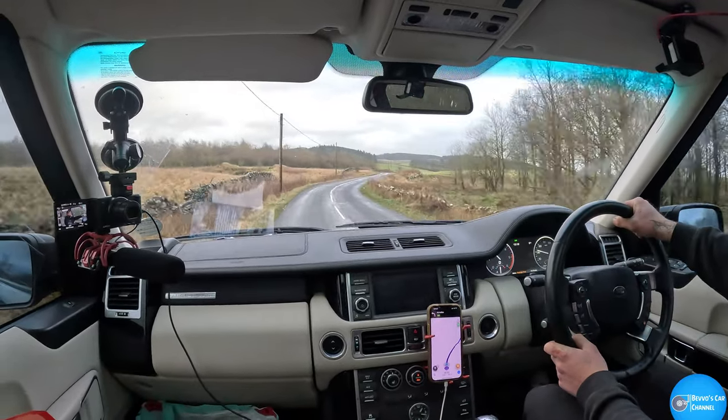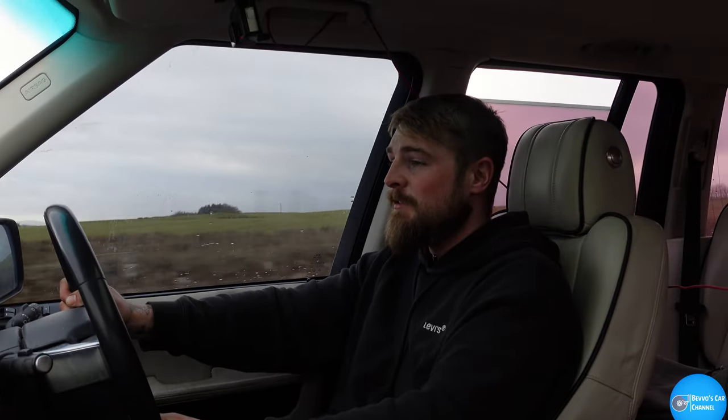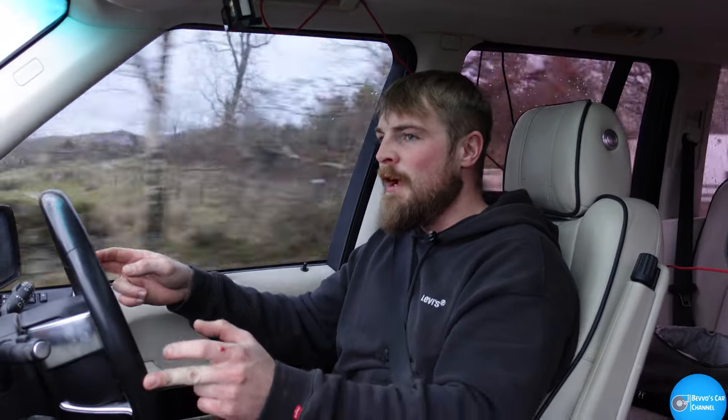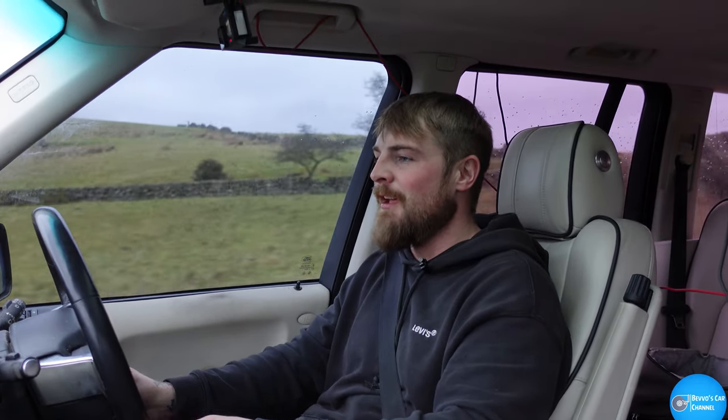My average fuel has dropped now to 14.9 miles per gallon. I can't wait to get back to the motorway. Good morning, welcome to the channel. You're joining me somewhere in Scotland — I don't know where. I'm in a Range Rover L322 3.6 V8, so it's the perfect car for the job. It is not my dad's from a previous video; it's someone else's I've managed to get my hands on.